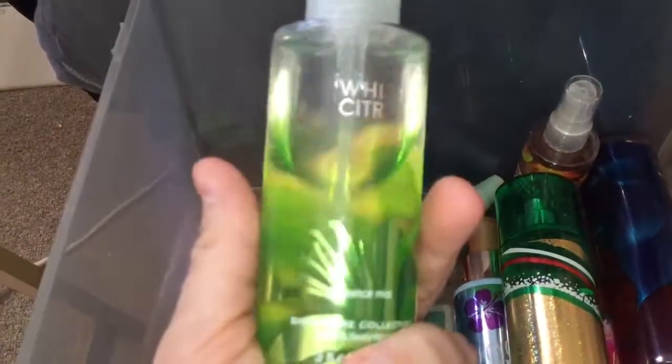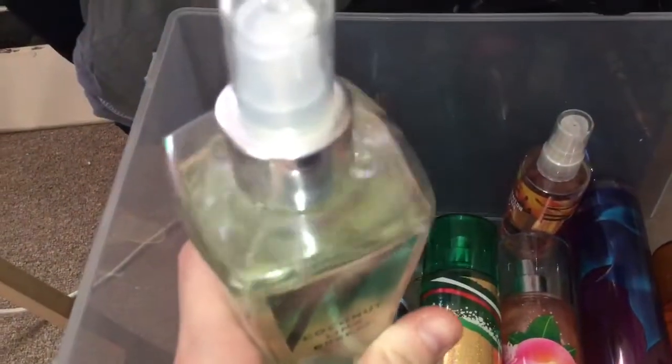I have some more White Citrus right here in the newer version bottle in a travel size. Another old bottle — Coconut Lime Breeze.